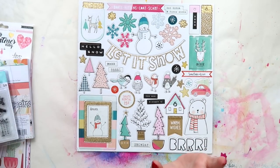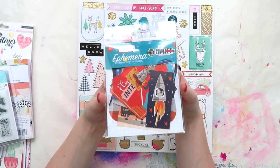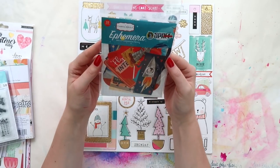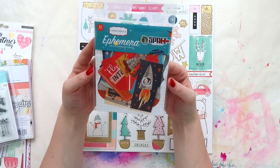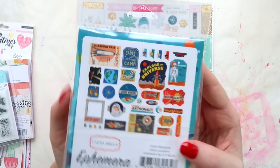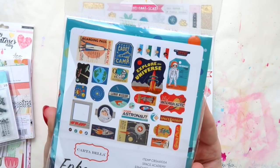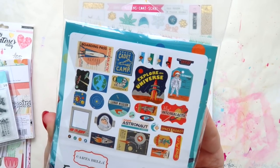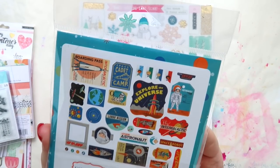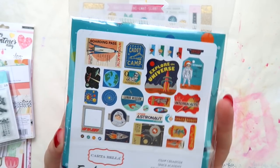I also grabbed — I know it's not my usual colors, it's very boyish — this is Carter Bella Space Academy, the ephemera pack. Aaron and I really like vintage boy things and I thought this might be cute to put in my baby-to-me collection for future use.